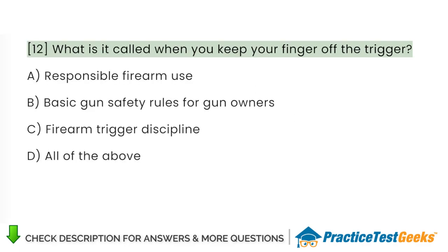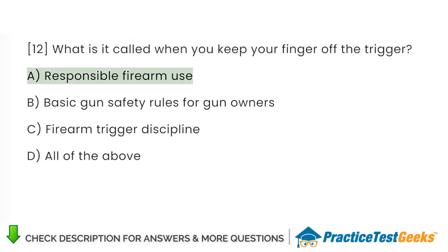What is it called when you keep your finger off the trigger? A. Responsible firearm use. B. Basic gun safety rules for gun owners. C. Firearm trigger discipline. D. All of the above.